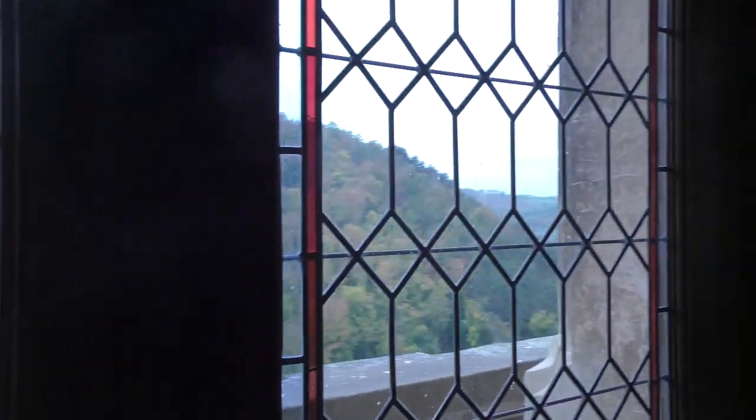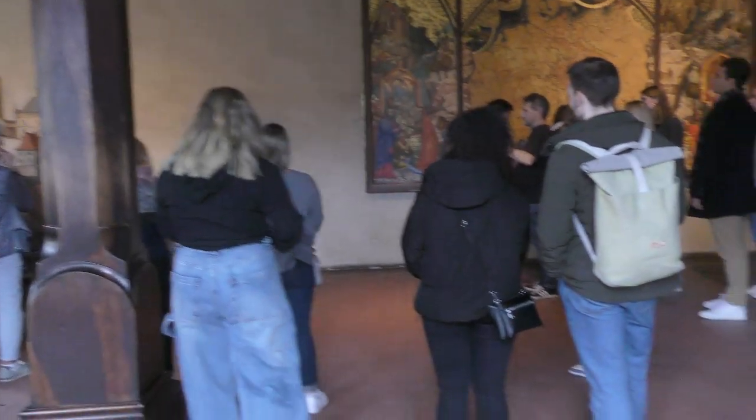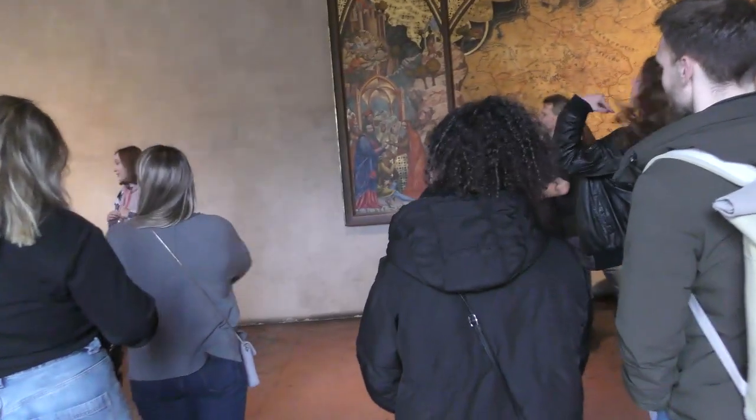Hello, ladies and gentlemen, and welcome to the Thursday class. Just before we start, you are allowed to take photos without a filter. So welcome to Taštěji.